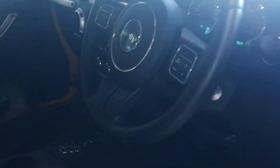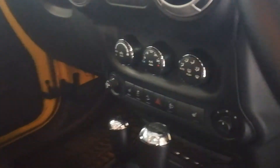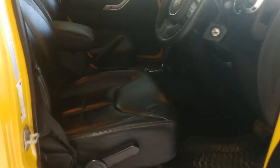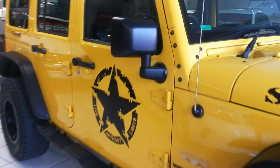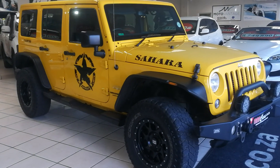Central locking, multifunction steering wheel with cruise control, touch screen radio, electric windows, climate control aircon, front heated seats. All vehicles sold with an AA Decra road review certificate.